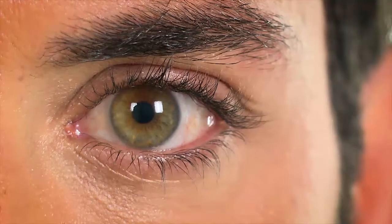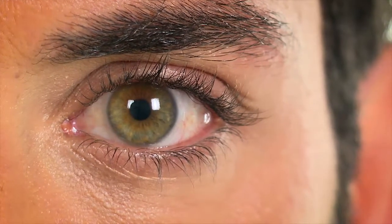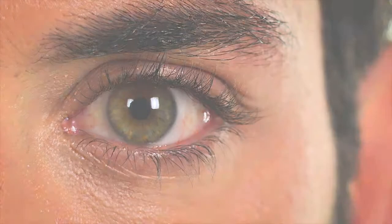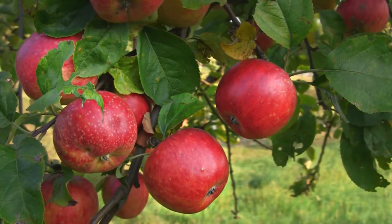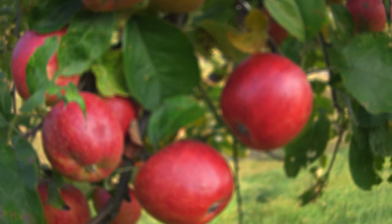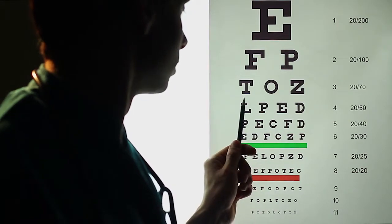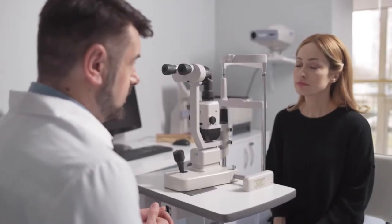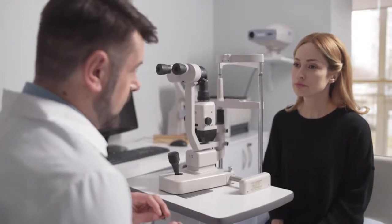After the procedure, you may experience some sensitivity to light and have a foreign body sensation. Without treatment, keratoconus may cause your vision to deteriorate, sometimes rapidly. Crosslinking is not intended to improve your eyesight, but can prevent it from getting worse. If you have been diagnosed with KC, talk to your doctor to see if corneal crosslinking is right for you.